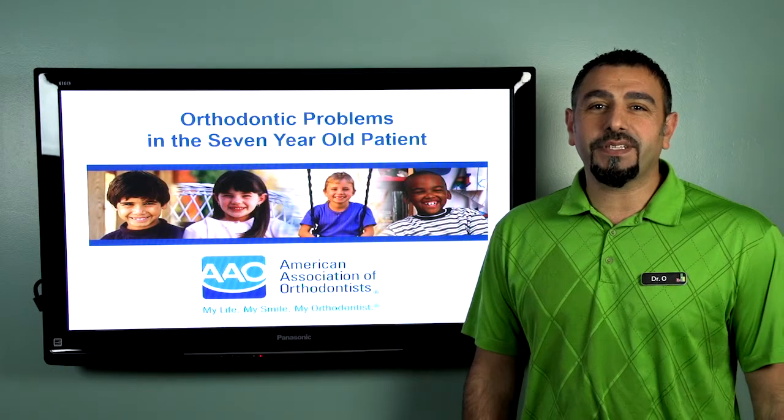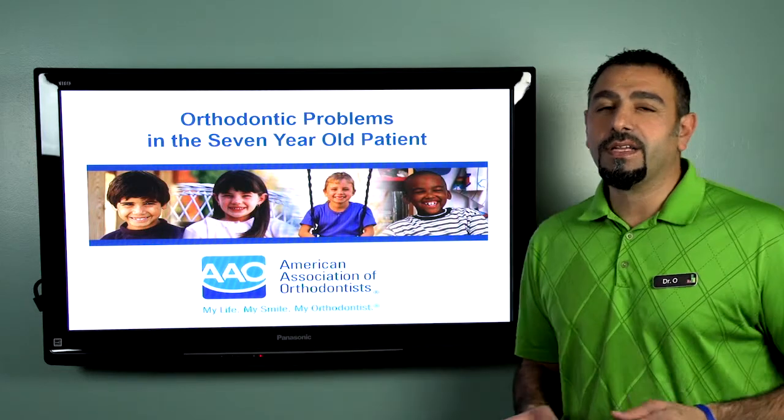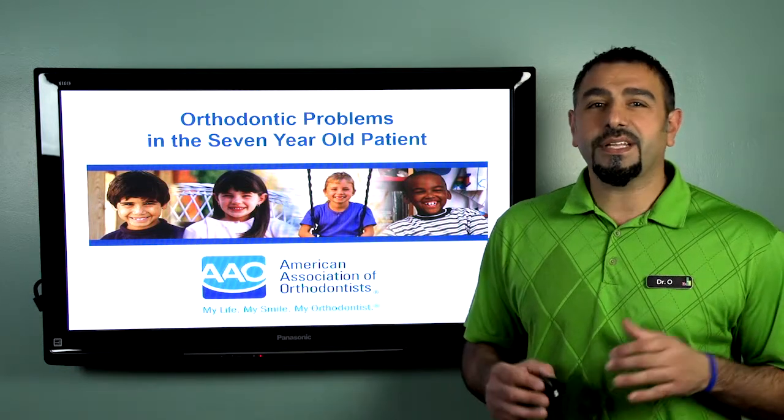Welcome to the Friday Focus. My name is Dr. O from ENS Orthodontics, and today I'm going to be talking about one of my favorite topics: orthodontic treatment in young children. It's something I'm really passionate about.